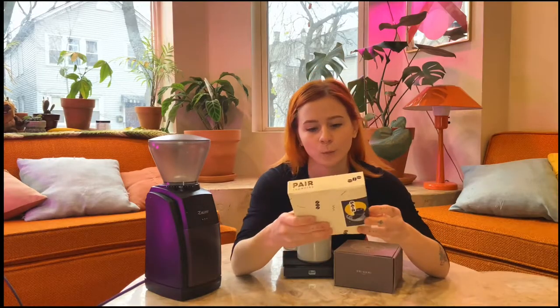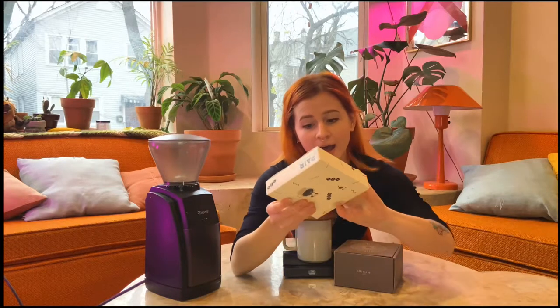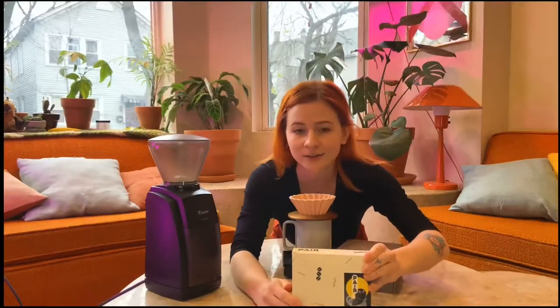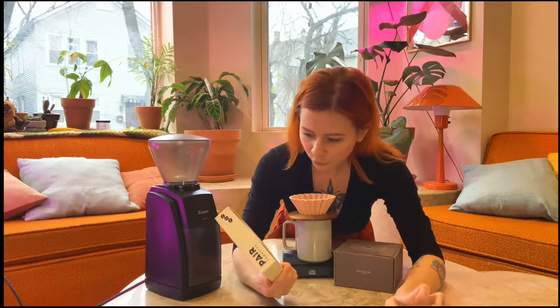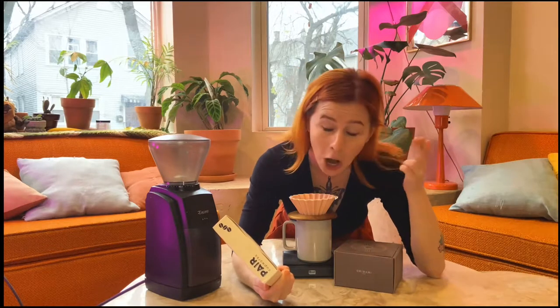I've been waiting five days to do this video. I got myself some coffee from Pear Cup Works in Arizona, and I'm really excited about it because it involves a process I've never had before called Tomiko processing — thermic processing — which means there's heat involved in the processing method.